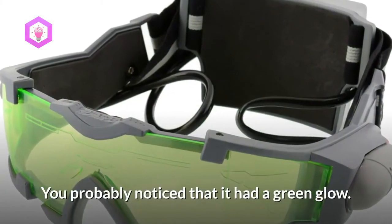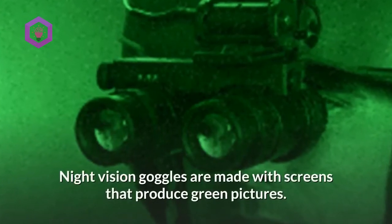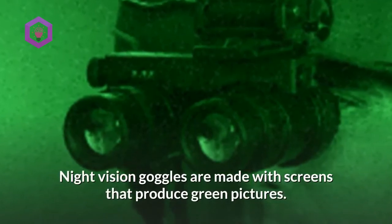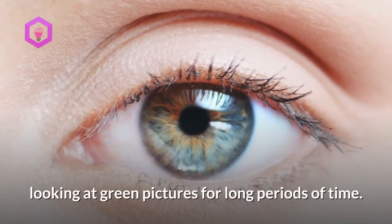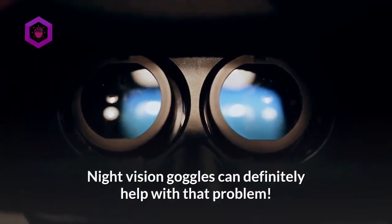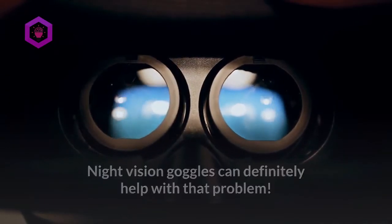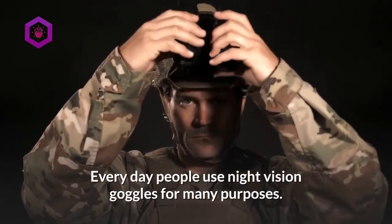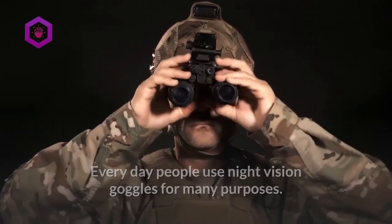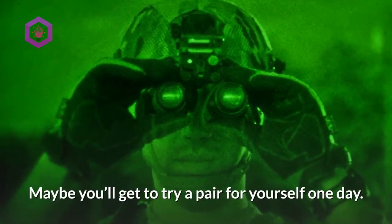You probably noticed that night vision has a green glow. Night vision goggles are made with screens that produce green pictures because human eyes are better suited to looking at green pictures for long periods of time. They're not just for spies and soldiers — everyday people use night vision goggles for many purposes. Maybe you'll get to try a pair for yourself one day.